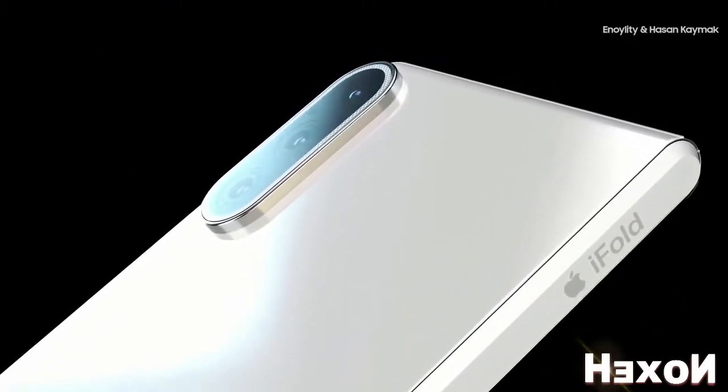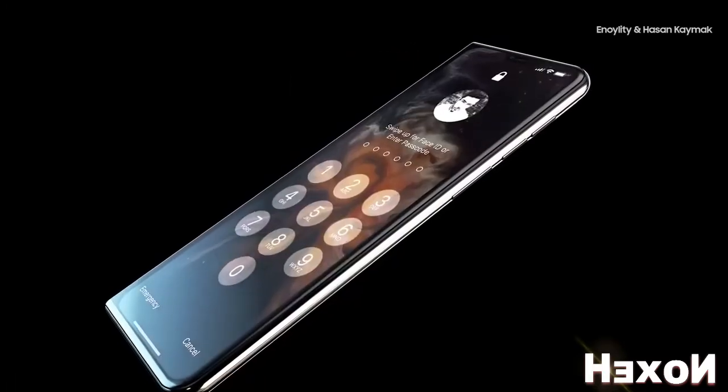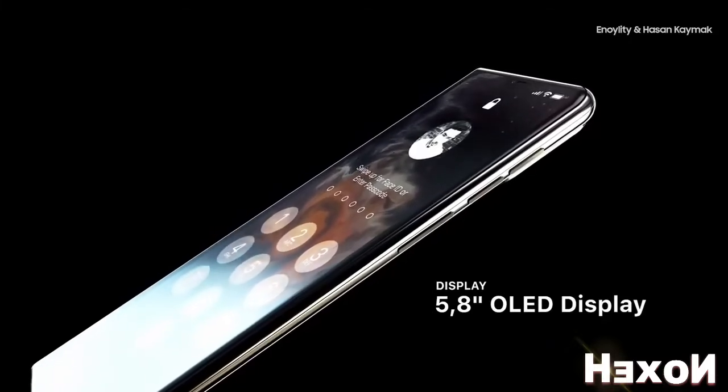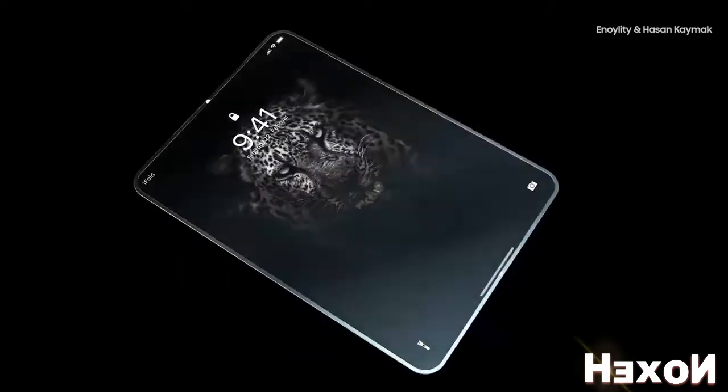However, they do plan to produce a flexible phone, but not until next year. Amidst the ongoing debate about how Apple's folding phone will look like, some designers took the liberty of sharing their vision with the world. They were inspired by insider information and rumors. The iPhone 11 Fold is one of the most successful concepts of the future phone.